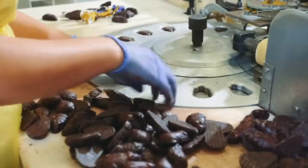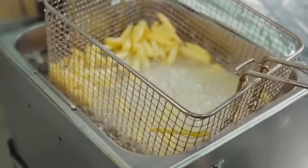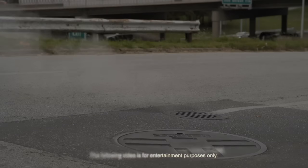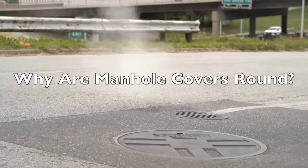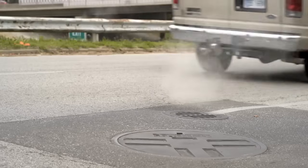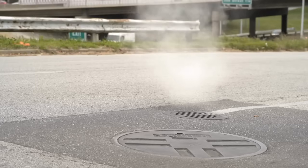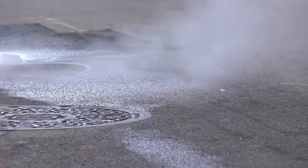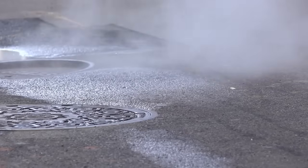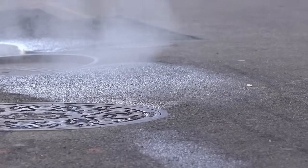Welcome to the History of Simple Things, where we delve into the fascinating history behind the little things that shape our world. Today, we're diving into a topic that's literally beneath our feet but often overlooked: manhole covers. Have you ever wondered why manhole covers are almost always round? From practical engineering to historical significance, the round manhole cover is a fascinating subject. Let's explore why this ubiquitous piece of urban infrastructure is designed in such a specific shape.